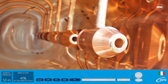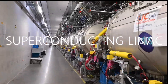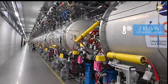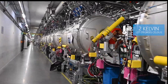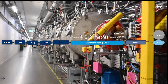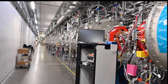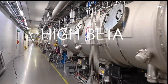After the drift tube LINAC, the protons enter the superconducting LINAC where they are accelerated using radio frequency cavities immersed in liquid helium at 2 Kelvin, or minus 271 degrees Celsius. The superconducting LINAC measures approximately 312 meters and is composed of three types of superconducting radio frequency cavities: spoke, medium beta, and high beta elliptical cavities.